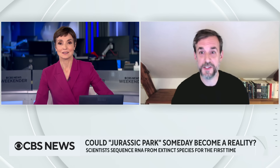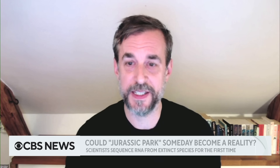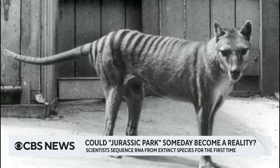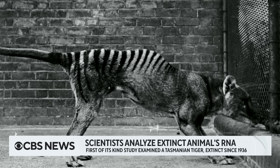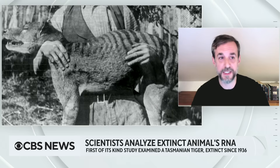I think the simple answer is that people didn't think it could really be done. DNA is a very, very stable molecule. People have found it in mammoths that are more than a million years old, in soil samples that are more than two million years old. But in contrast, RNA is very, very transient. If I would take some RNA and smear it on the table, it would be destroyed in a matter of minutes.